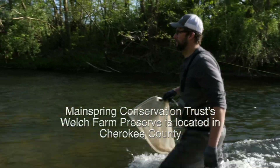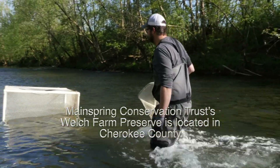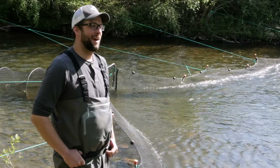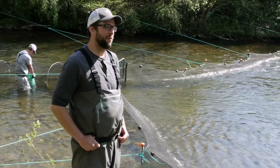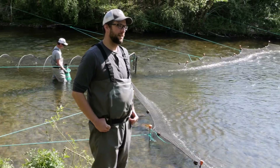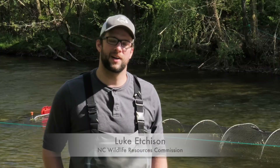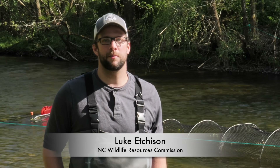I'm Luke Etchison and I work for the North Carolina Wildlife Resources Commission. Behind me is a fike net we've set up in the Valley River. Fike nets are a type of trap net that's designed to capture fish as they're traveling upstream during their spawning migration.